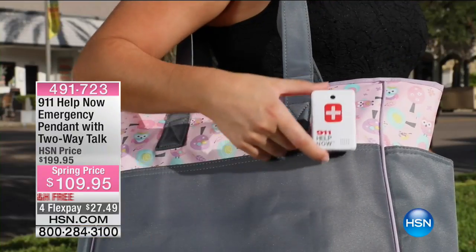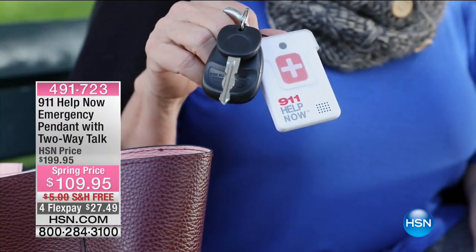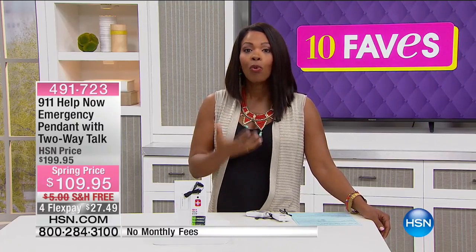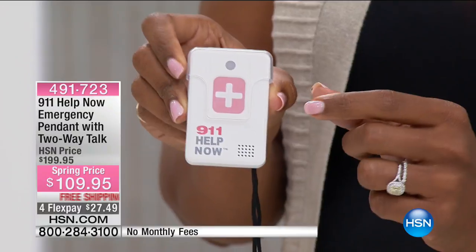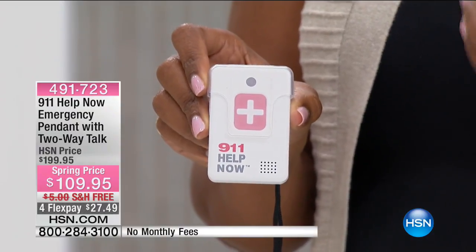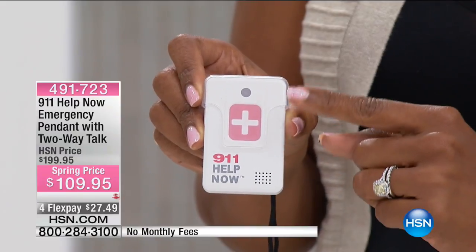Maybe you're a senior walking down your stairs, you take a tumble, can't reach your phone, and need help. With this one-button help, you have emergency access to professionals who can come to your aid. This is the 911 Help Now emergency pendant with two-way talk — it's not just an alarm. There's a little speaker built in. You press and hold for three seconds, hear an emergency professional come on the line, identify themselves, and ask what your emergency is. You can hear them and they can hear you.